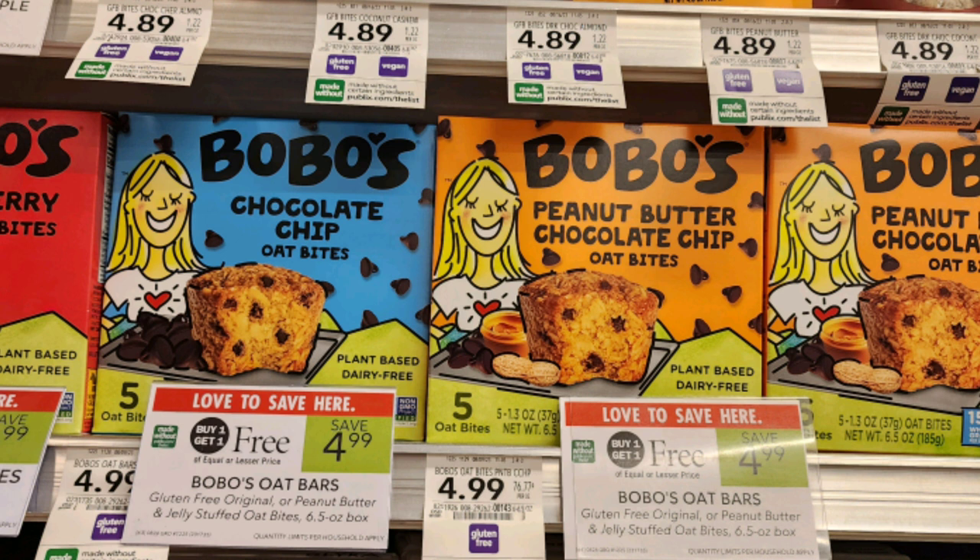Next, we have these Bobo's oat bites that are buy one get one free, priced at $4.99. We have a $1 off one digital coupon. If you live in Florida, grab two and they come out to $2 each. If you live in any other state, just grab one and that one is going to be $1.50 for the box.